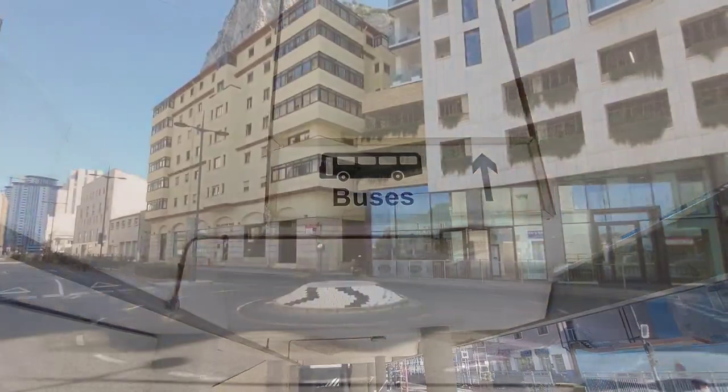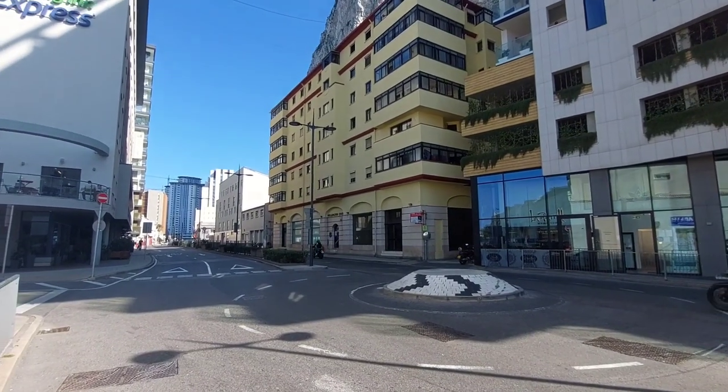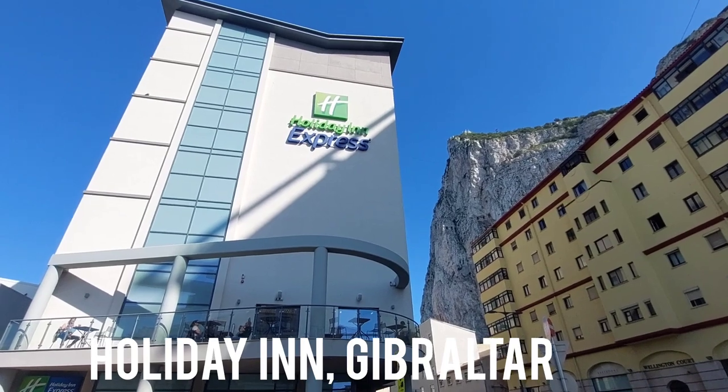It really is just a couple of minutes' walk from that roundabout, and you make it right to the front of the Holiday Inn Express. This place is probably the closest hotel geographically to the airport. I've stayed here before — it's all right, not bad. I stayed here when a friend came to visit a couple of years ago, before COVID.